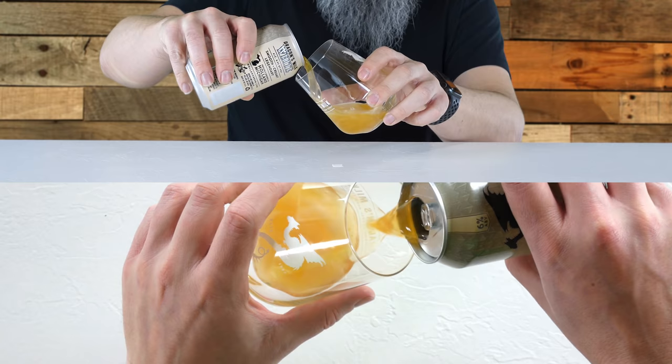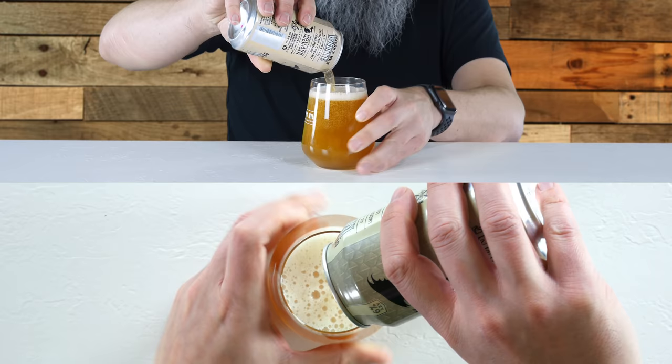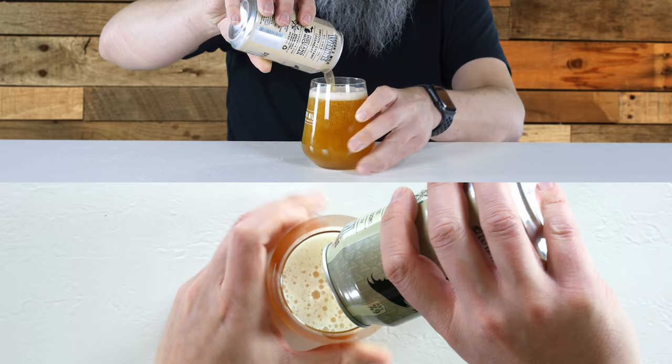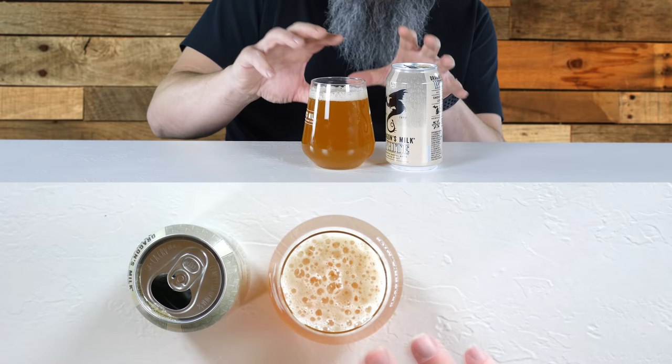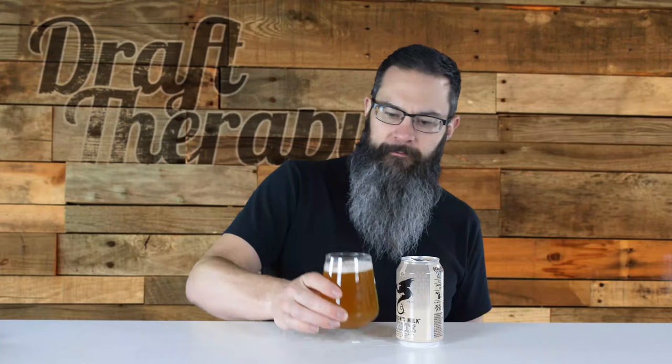So look at that — really nice and light in color. A really beautiful head, about a finger's worth. It is a little bit off-white; this is almost an orange color, pretty close to orange. The head is dissipating actually really quickly, and it's got some really large bubbles as you can see from the overhead.